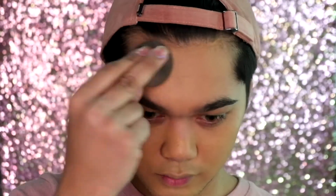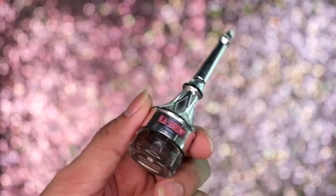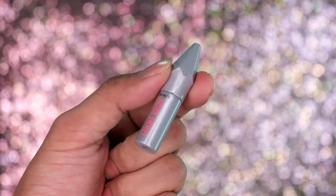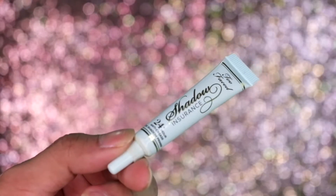We will just blend our foundation all out with a Beauty Blender. For our brows we have the Benefit Ka-Brow in shade number 5 and Gimme Brow in shade number 3. And to prime our lids we have the Too Faced Shadow Insurance.